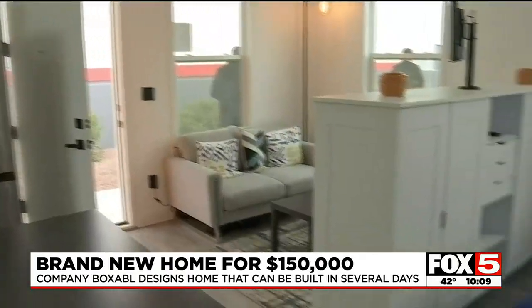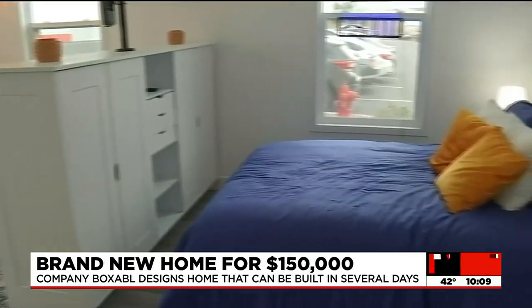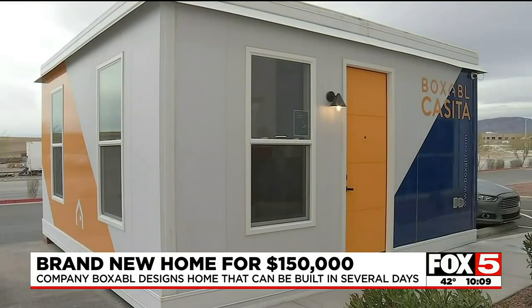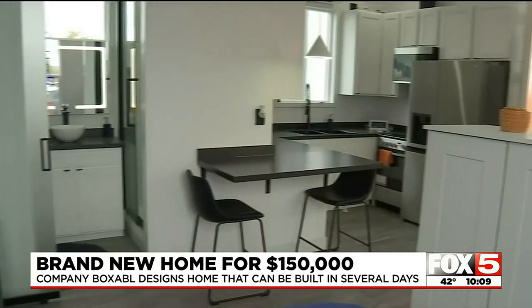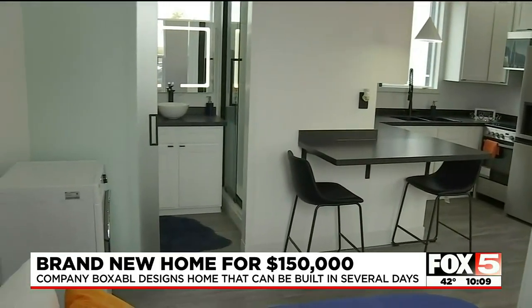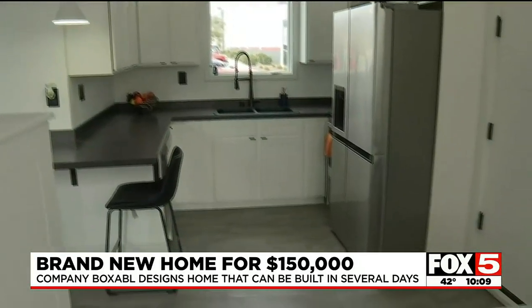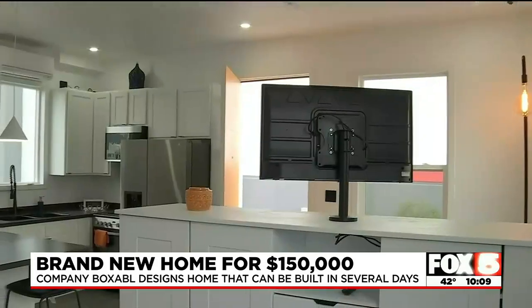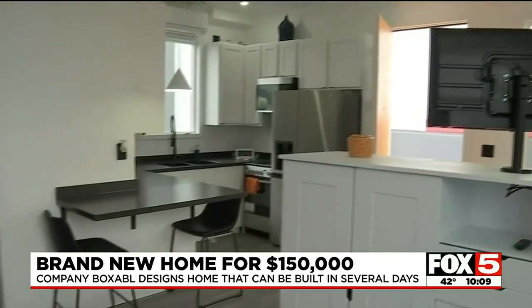The company recently opened its second warehouse in North Las Vegas to keep up with demand for its smaller model. The casita is 400 square feet and has requests from everyone — from families that need a backyard guest house or granny pad to the Department of Defense. The CEO says there are 170,000 names on the wait list.